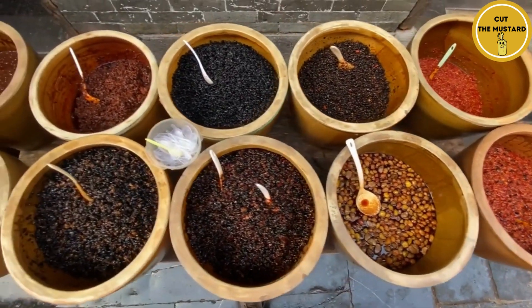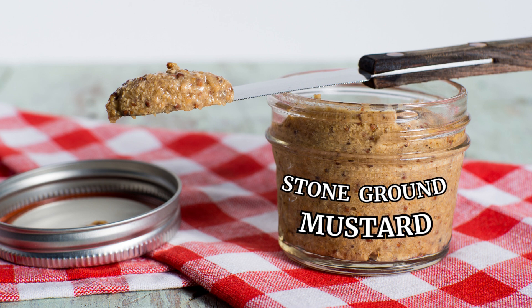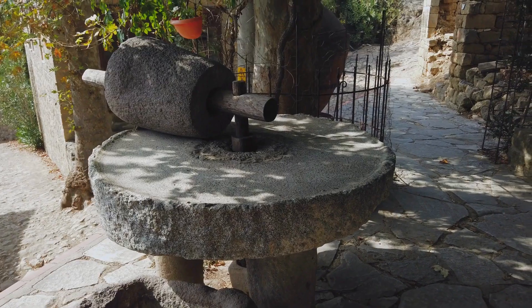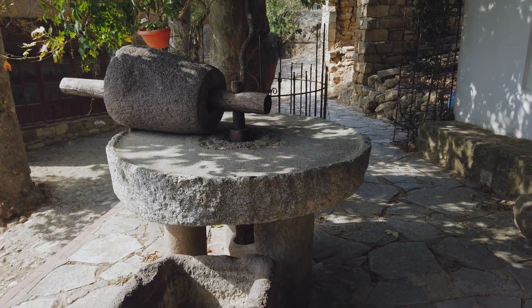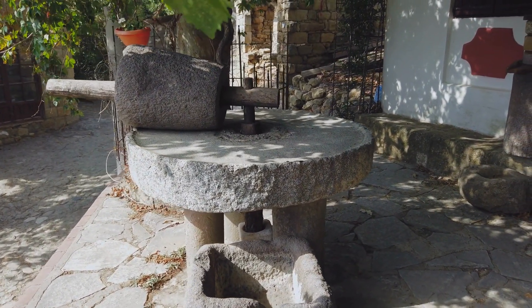In the world of condiments, there's a unique player that goes by the name of Stone Ground Mustard. As the moniker suggests, this mustard is crafted by grinding mustard seeds using the ancient art of stone milling. To be precise, a trusty millstone is the hero in this story, diligently grinding brown mustard seeds to create the distinctive stone ground mustard.